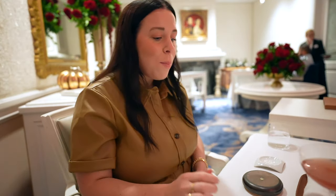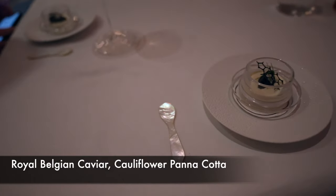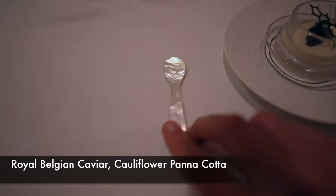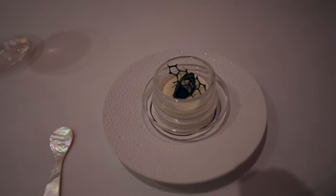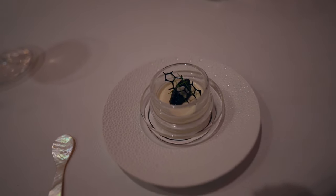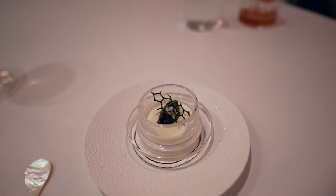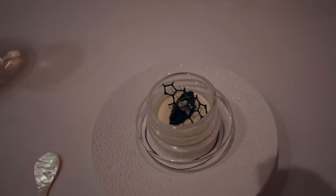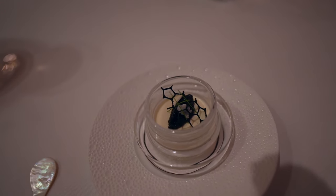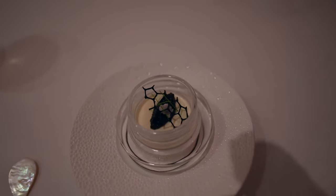So we're on our first amuse-bouche and we got the little Mother of Pearl spoons, which means caviar. I've actually never had caviar and neither has she. It's a caviar over a cauliflower purée panna cotta with a squid ink tuile on top, and it looks absolutely stunning.